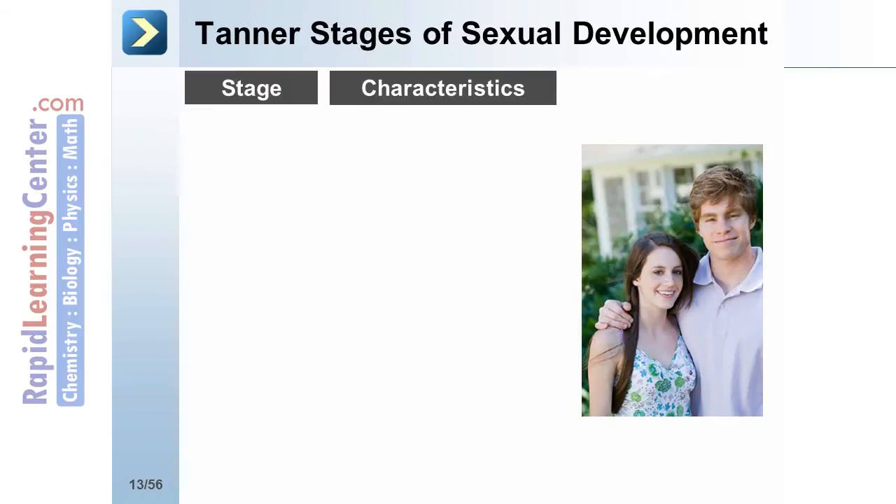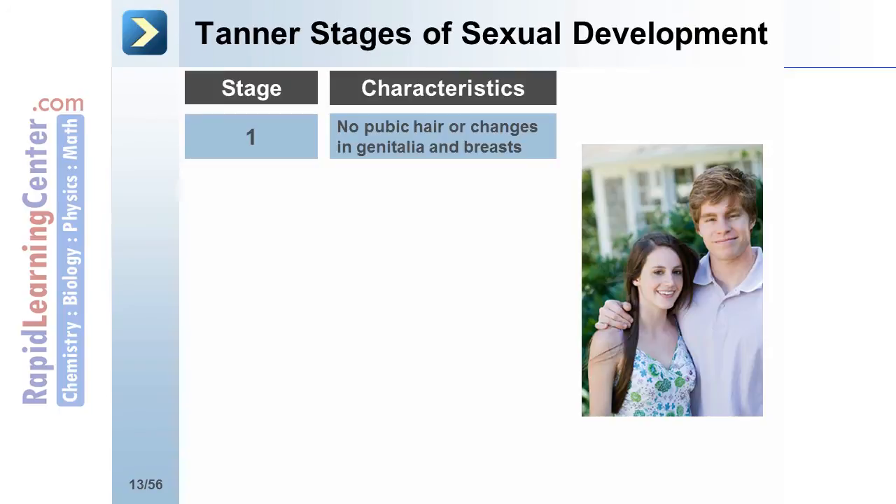The Tanner stages of sexual development are measured with a numbered scale that evaluates pubic hair, male genitalia, and female breasts in the developing adolescent and young adult. In stage 1, no pubic hair or changes in genitalia and breasts are evident.